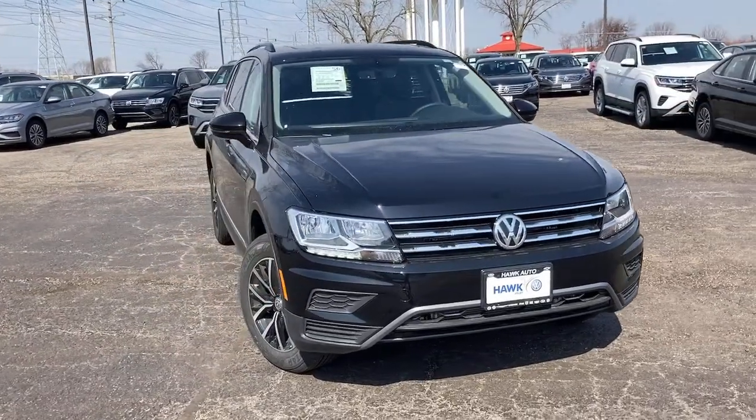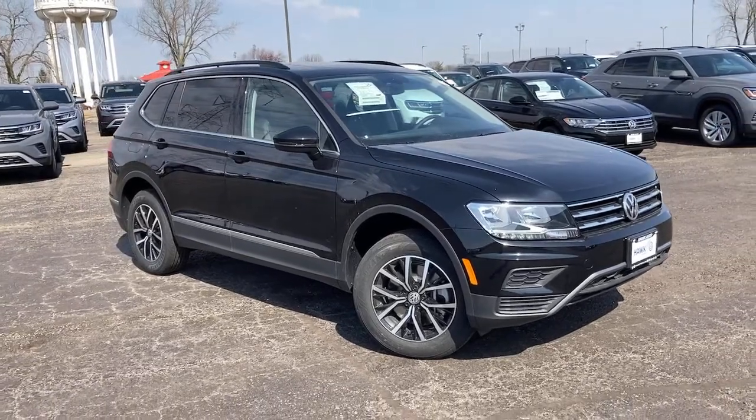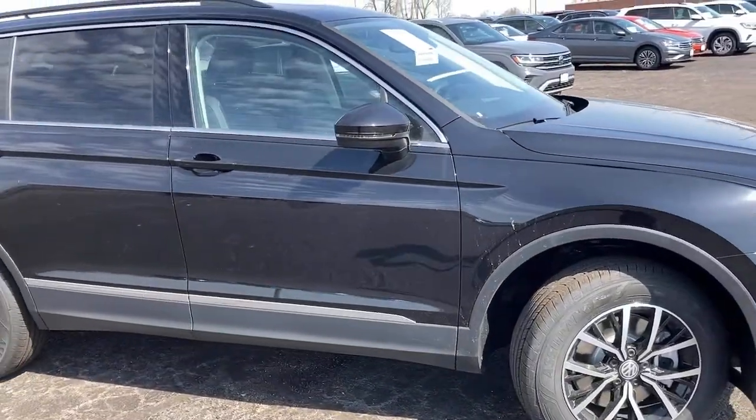You just found the 2021 Volkswagen Tiguan. Take a closer look at this Volkswagen Tiguan, the fuel-efficient compact SUV with standout flexibility.